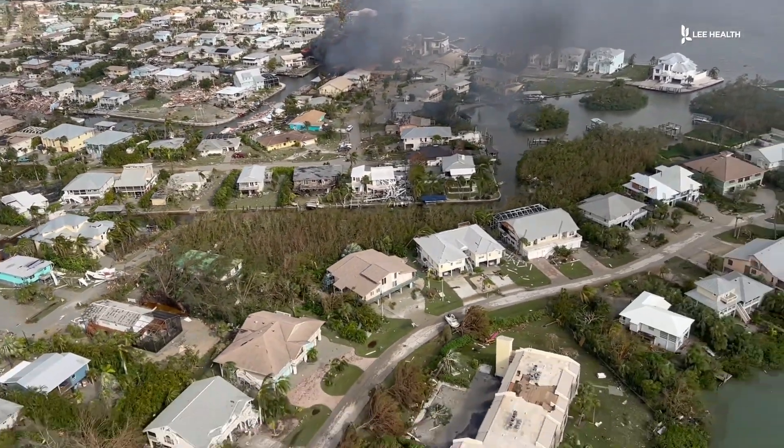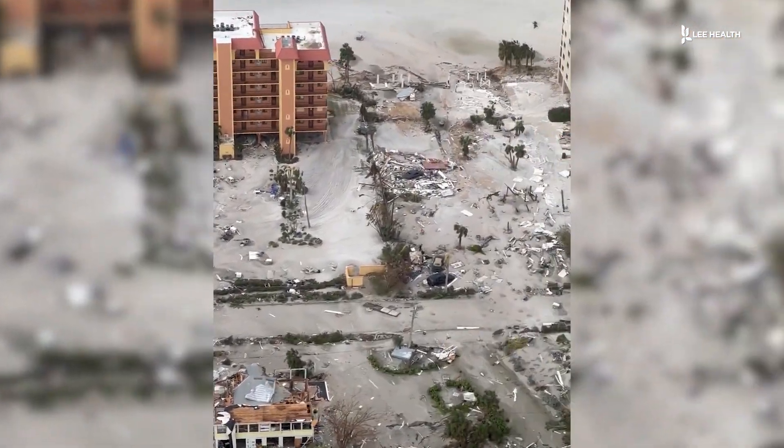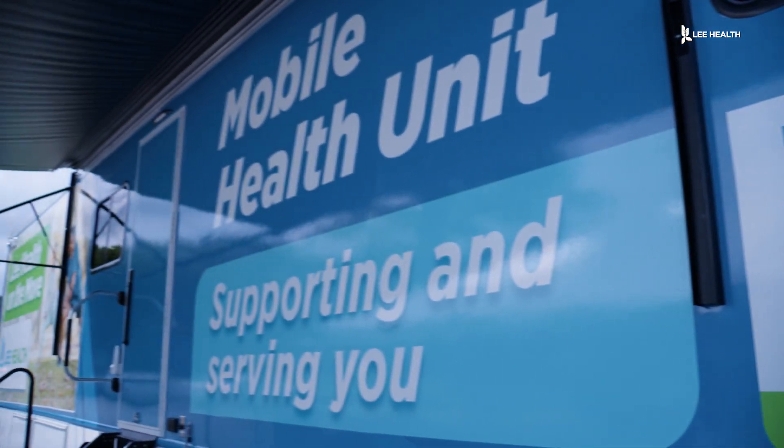If we were to have another disaster or emergency, we would certainly mobilize the unit and move it towards where we need to go in the community and triage the care there.